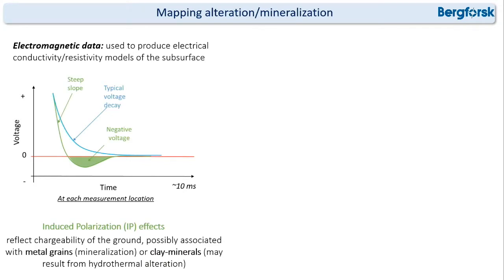In this data we observed a lot of negative voltages, which can be explained by induced polarization effects. These reflect chargeability of the ground and can possibly be associated with metal grains or with clay minerals that can result from hydrothermal alteration — so they are good proxies for mineral targeting.